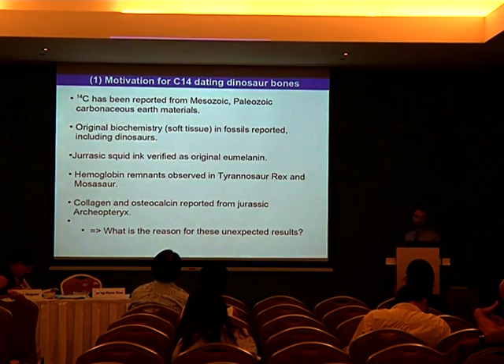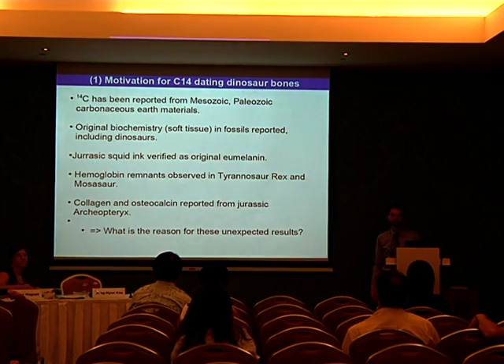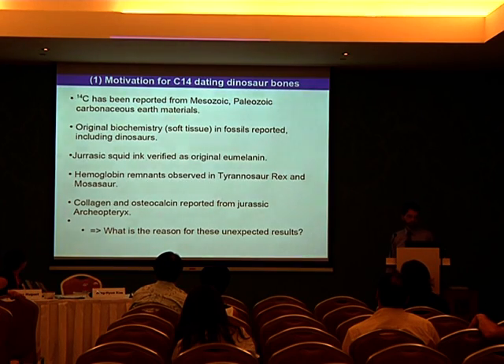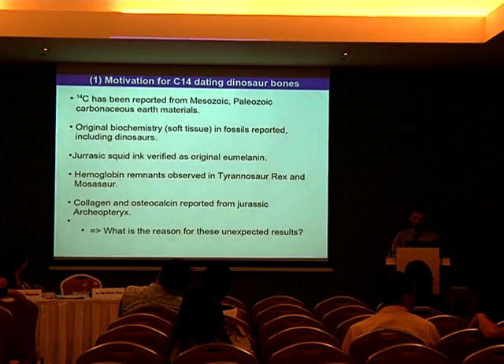C-14 has been reported from Mesozoic, Carboniferous, carbonaceous Earth material, and original biochemistry, soft tissue, has been reported in fossils including dinosaurs. This is the work of Mary Schweitzer et al. and others. We also have a report of Jurassic squid ink which was verified as original eumelanin. Hemoglobin remnants have been observed in Tyrannosaurus rex and in the Mosasaur. Collagen and osteocalcin have been reported from a Jurassic Archaeopteryx. What is the reason for these unexpected results? This was one of our basic motivations for following these C-14 experiments.